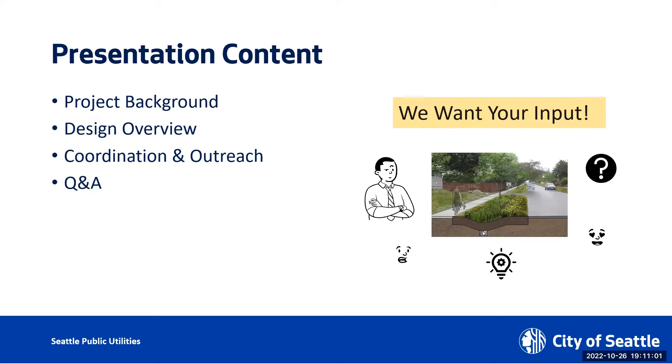And I will take over again to talk about coordination and outreach. Most importantly, here is the Q&A session. Our goal here is to get any input from our neighbors, the neighbors of the project or the community. You live here, you know this area the best.